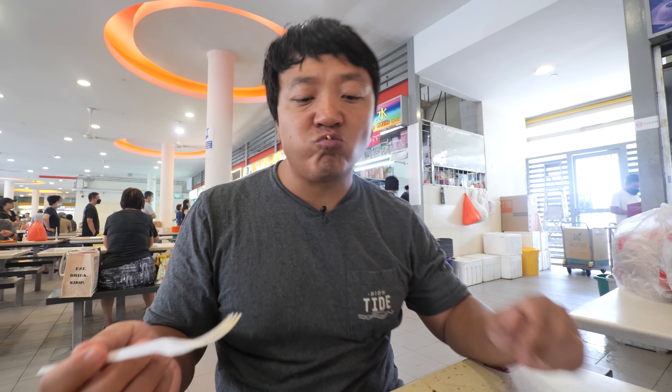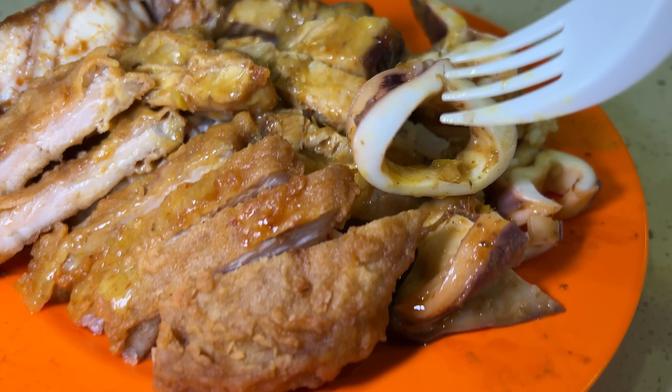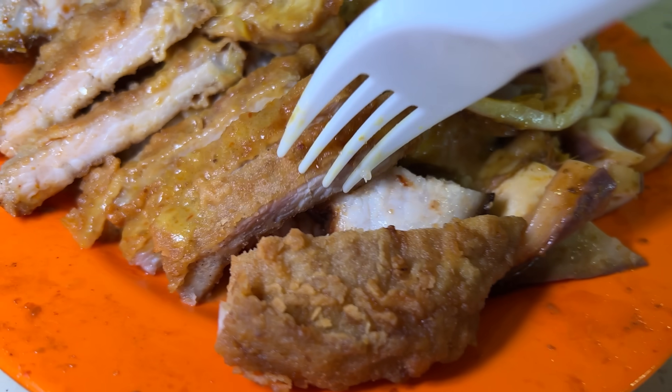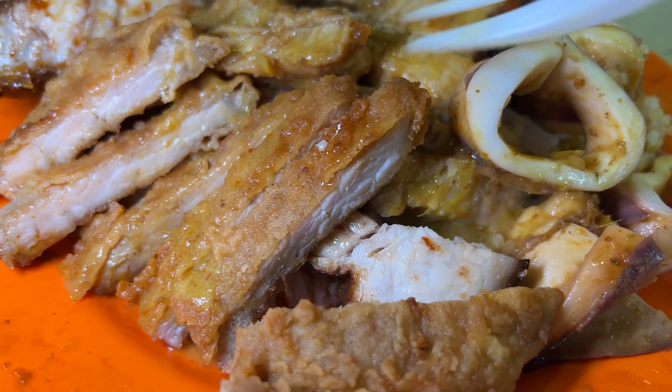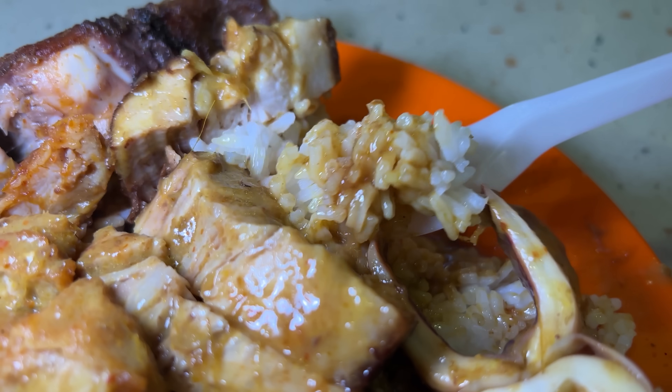Starting with the squid. The squid itself is nice and tender, a little sweet. But that curry — as soon as you put it in your mouth and start chewing, that sensational aroma of the curry just takes over. I'm being hit with smokiness, that rich creaminess, and of course hints of heat after the squid goes down the hatch.